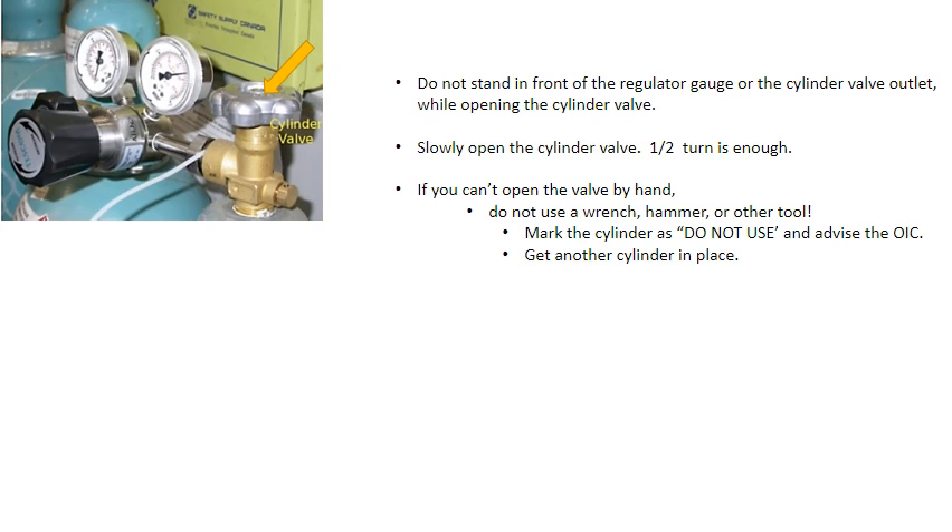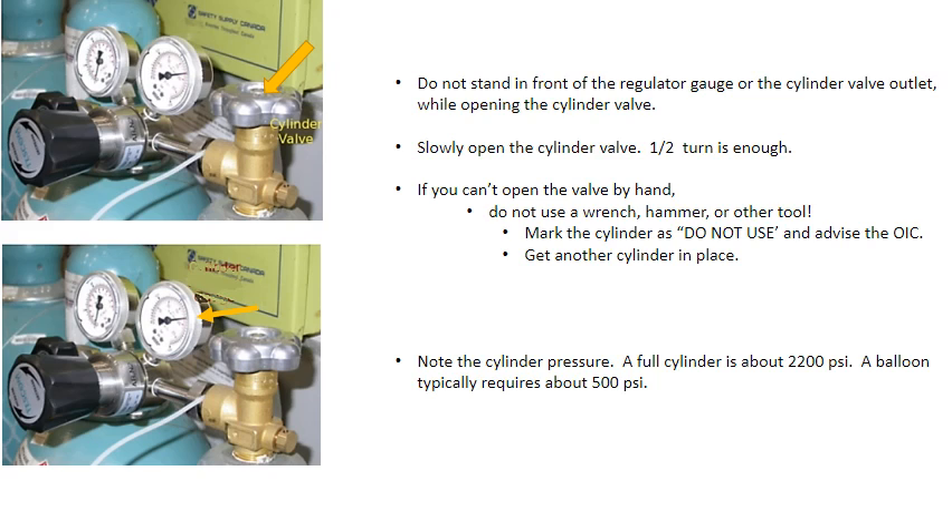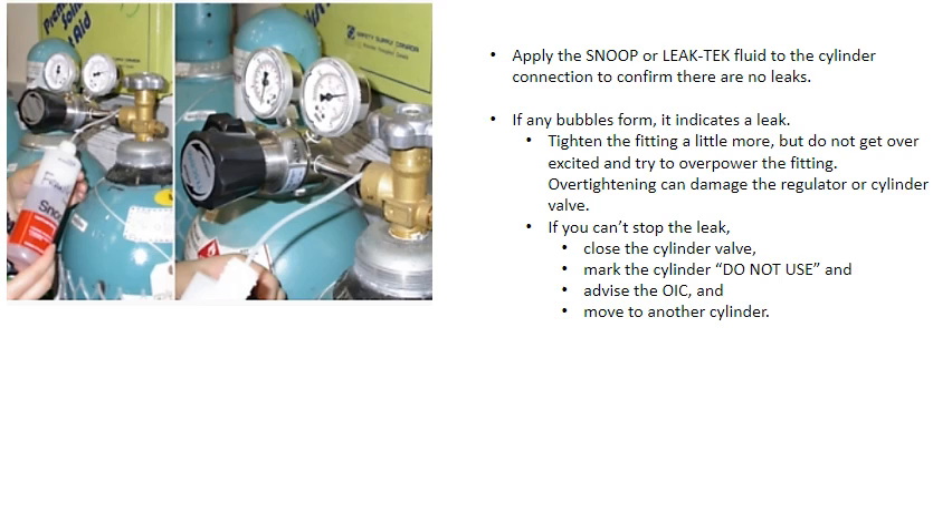Do not stand in front of the regulator gauge or the cylinder valve outlet when opening the cylinder valve. Slowly open the cylinder valve — one half turn is enough. If you can't open the valve by hand, do not use a wrench, hammer, or other tool. Mark the cylinder 'do not use,' advise the OIC, and get another cylinder. Note the cylinder pressure: a full cylinder is typically about 2200 psi, and a balloon typically requires around 500 psi. Apply snoop or leak-check fluid to the cylinder connection to confirm there are no leaks.